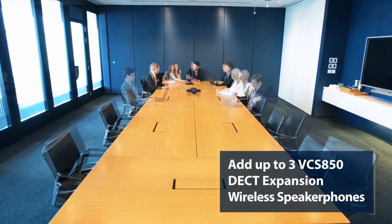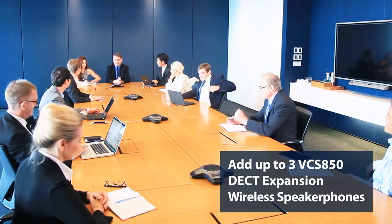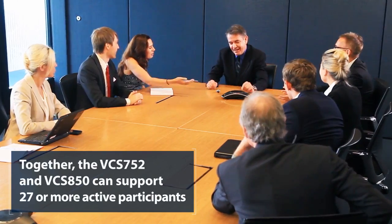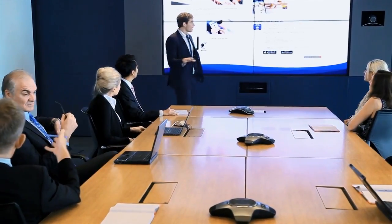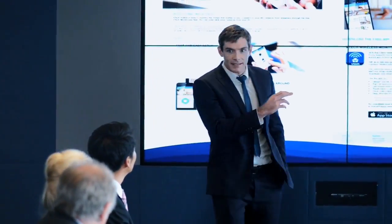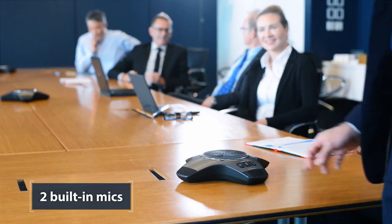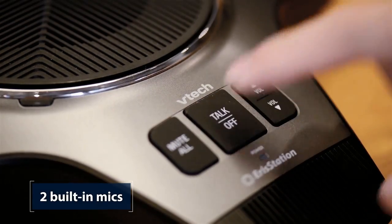Add one, two, or three VCS850 DECT Expansion wireless speaker phones to the VCS752 to fit any size room. You'll be moving about and engaging more in a call in no time. Each expansion wireless speaker phone includes two built-in mics and can be placed around the table without being hindered by wires.